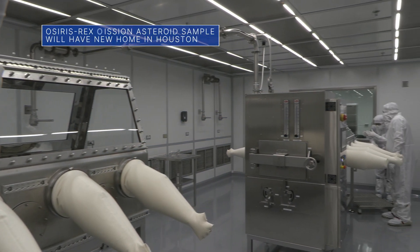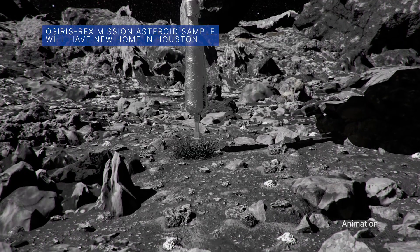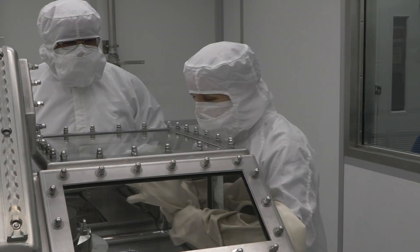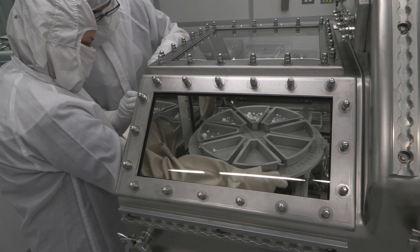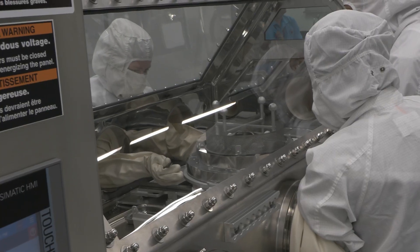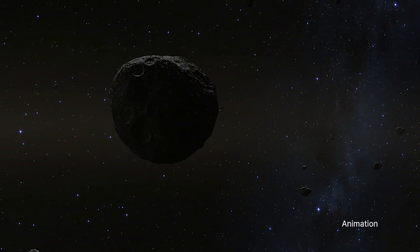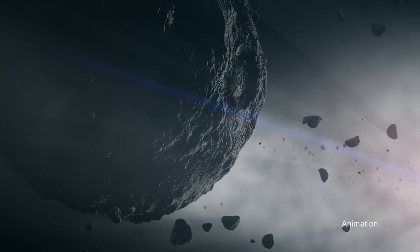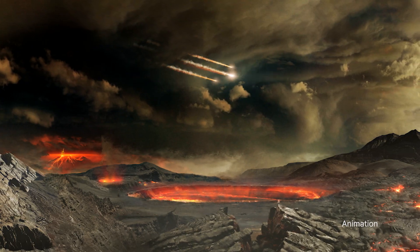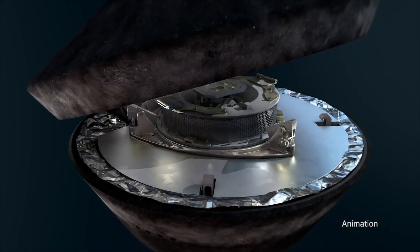A new curation facility at our Johnson Space Center will eventually house the sample material from asteroid Bennu that is being returned to Earth by our OSIRIS-REx mission. The new facility will enable researchers to preserve, protect, handle, and examine the rock and dust samples, or regolith. The samples could provide insight into what role ancient asteroids like Bennu may have played in the formation of planets and other processes that may have ultimately led to life on Earth. The OSIRIS-REx return capsule is scheduled to land in the Utah desert in late September.